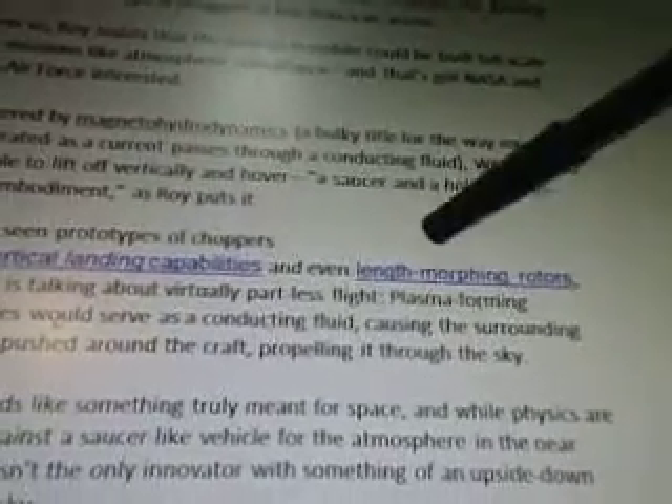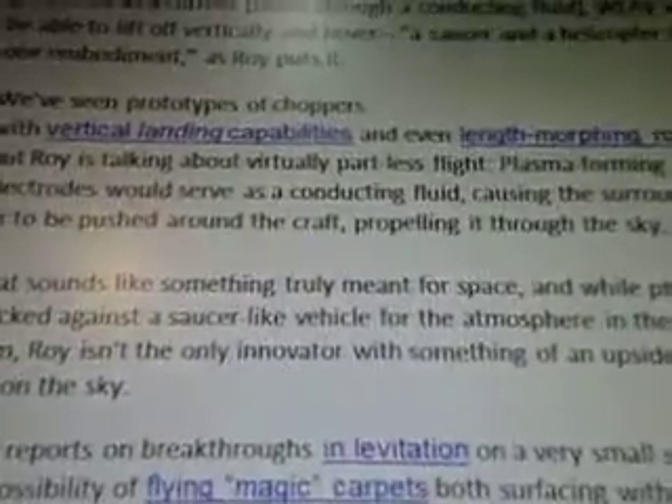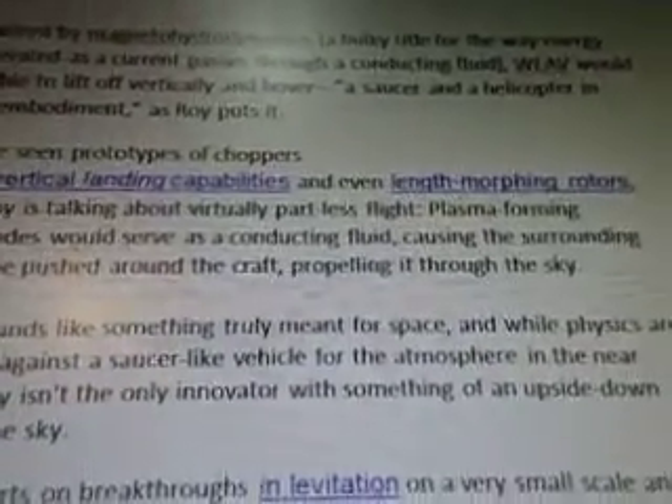Powered by magnetohydrodynamics — a bulky title for the way energy is generated as a current passes through a conducting fluid — WEAV would be able to lift off vertically and hover, a saucer and a helicopter in one, as Roy puts it. Roy is talking about virtually partless flight. Plasma forming electrodes would serve as a conducting fluid. Now this is extremely important because, based on the formulas and patents that came up, they are all the components you need to get this thing to work full size. We've got the plasma forming, electrodes, conducting fluid — all that stuff came up in the WOW signal study. So it's very interesting that NASA is extremely interested in this type of technology.